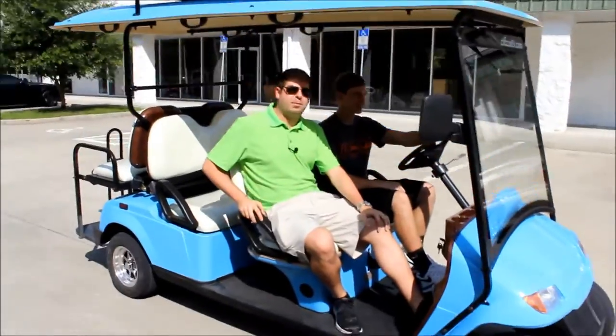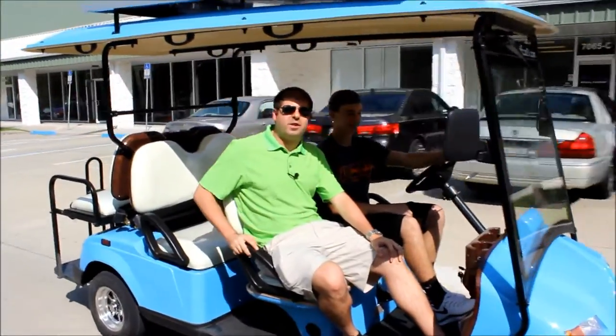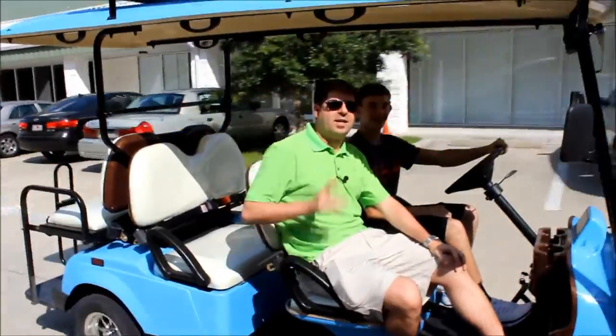So what we're doing is we're going to keep driving, keep seeing how long we can get. Our goal is to see if we can get it to 100 miles per charge. Let's see if we can do it.